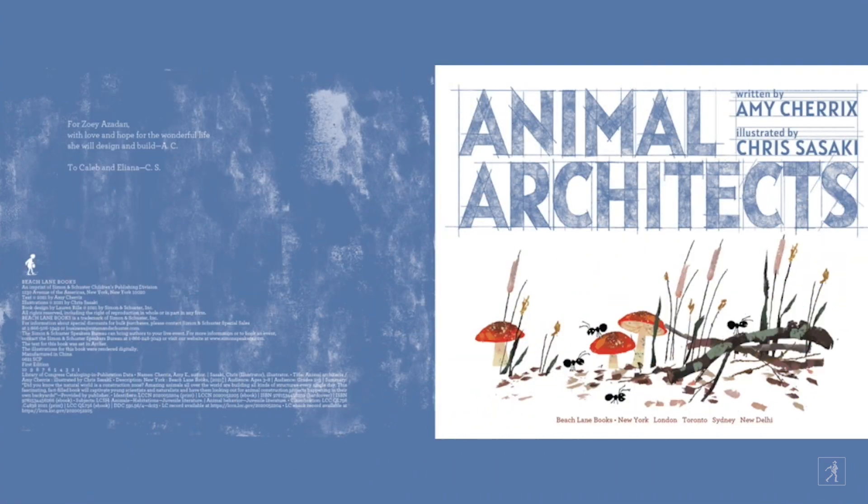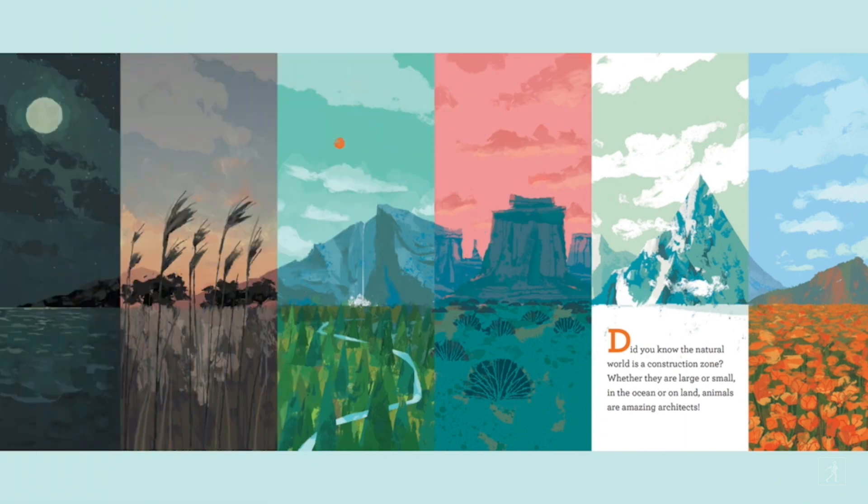For Zoe Azadon, with love and hope for the wonderful life she will design and build. And to Caleb and Eliana. Did you know the natural world is a construction zone? Whether they are large or small, in the ocean or on land, animals are amazing architects.